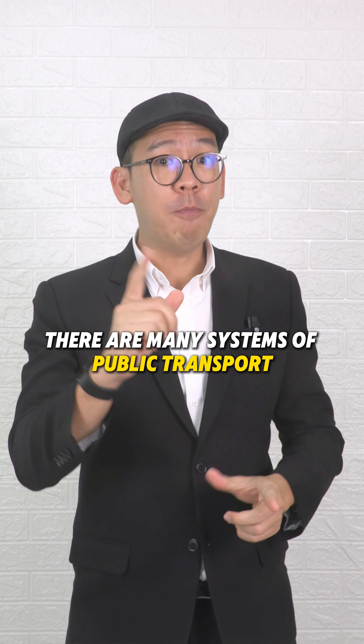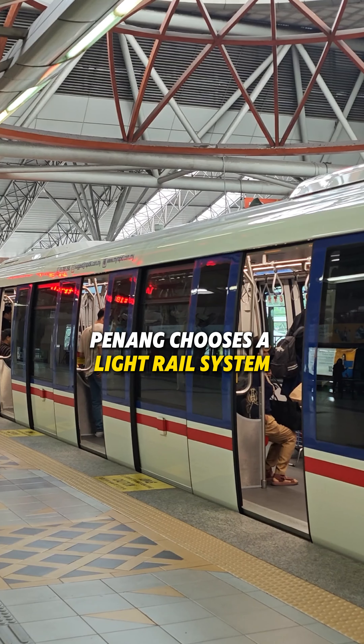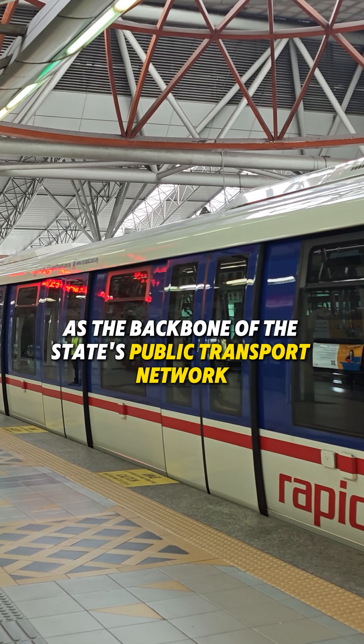There are many systems of public transport — bus, tram, magnetic train, suspended monorail, and others. Penang chooses a light rail system that moves on elevated track as the backbone of the state's public transport network.